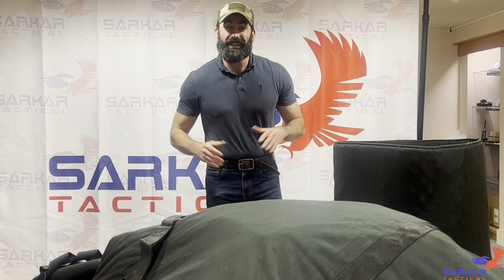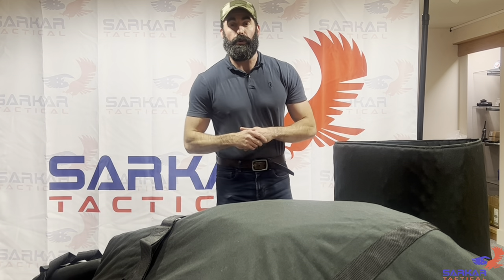The bomb blanket can go up as soon as you arrive and provide a little bit of extra protection from fragmentation and from blast. So there you have it — the Sarkar Tactical Bomb Blanket: highly versatile, easily deployable, and quality controlled, assessed and manufactured right here in Glasgow. Hope to see you all again soon.